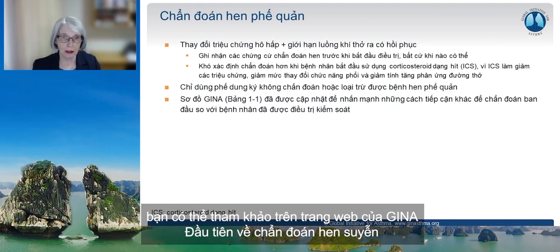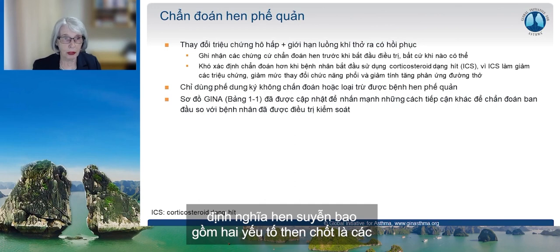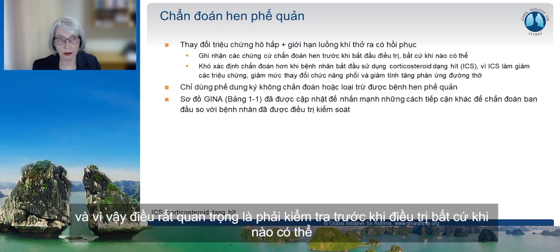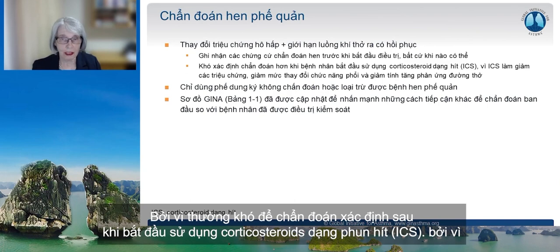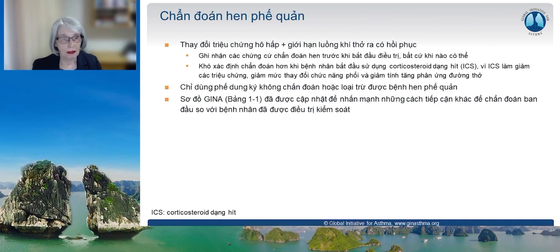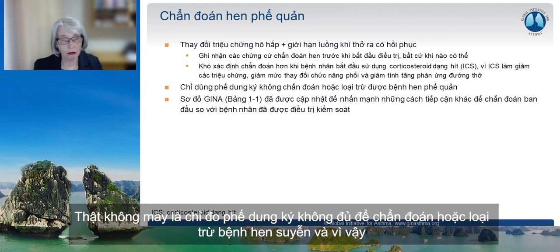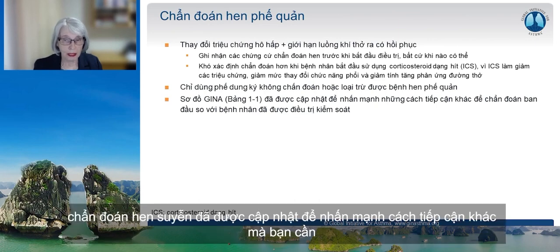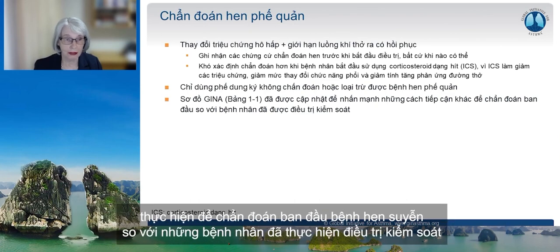First, about diagnosis of asthma. The definition of asthma includes two key components: variable respiratory symptoms and variable expiratory airflow limitation. It's very important to test before treating whenever possible, because it's often more difficult to confirm the diagnosis after inhaled corticosteroids are started — they decrease symptoms, variability in lung function, and airway hyper-responsiveness. Unfortunately, spirometry alone does not rule in or rule out asthma, so in many situations more than one test is needed. The GINA flowchart about asthma diagnosis has been updated to emphasise the different approach needed for initial diagnosis compared with patients already taking controller treatment.